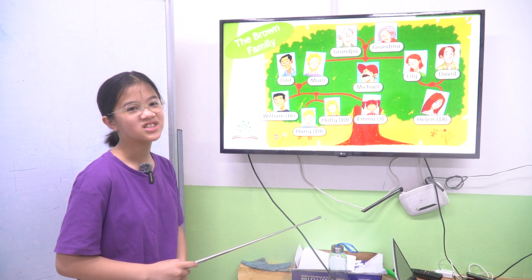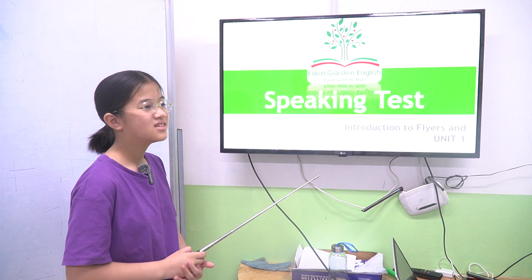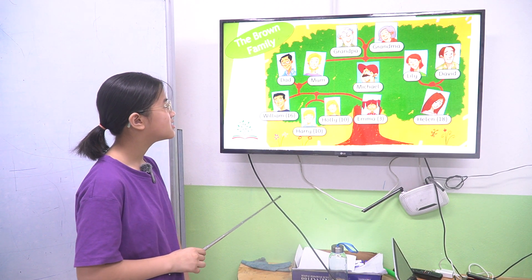Hello Sunshine. Hello Sister. Today we have a speaking test. Are you ready? Yes. First one, this is the Brown family tree.